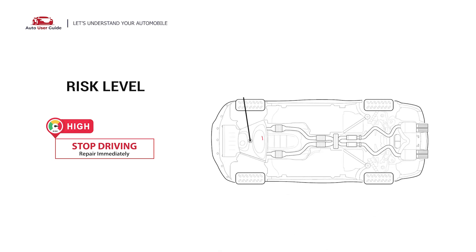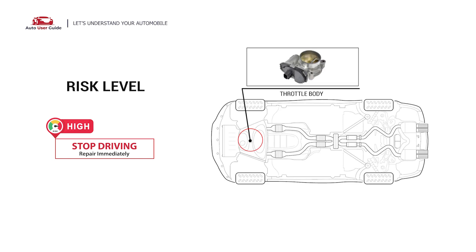It indicates that there is a vacuum leak somewhere in the intake system, or one or more of the sensors that monitor intake pressures have malfunctioned. Under this circumstance, stop driving and repair your vehicle immediately.